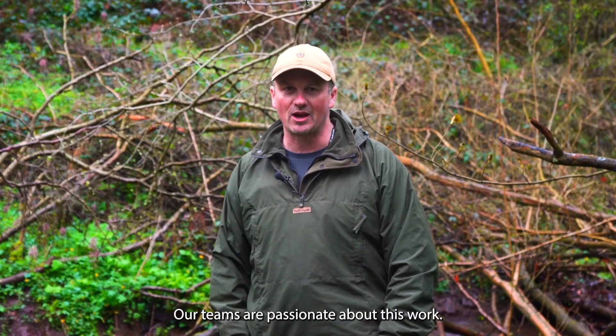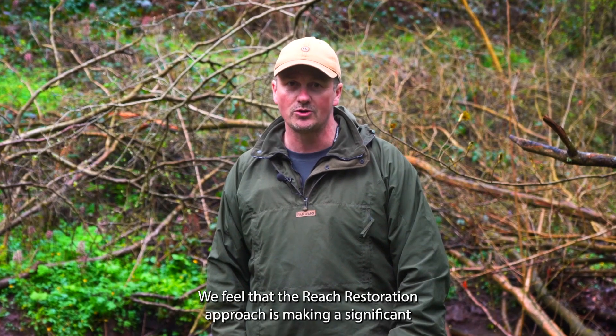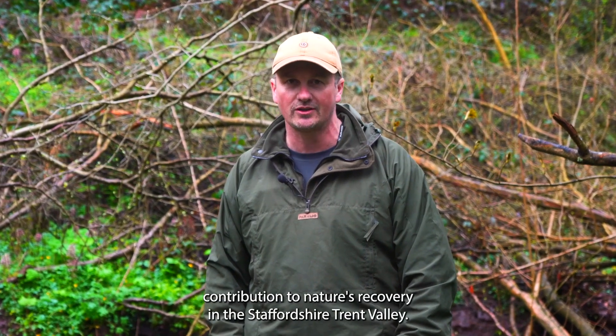Our teams are passionate about this work. We feel that the reach restoration approach is making a significant contribution to nature's recovery in the Staffordshire Trent Valley.